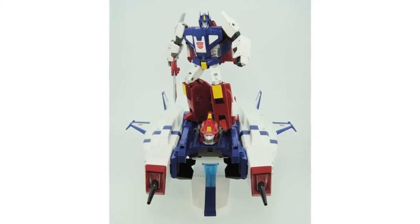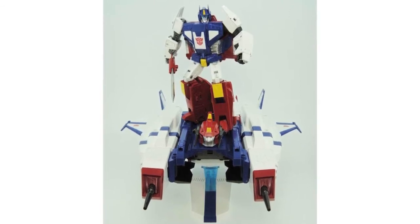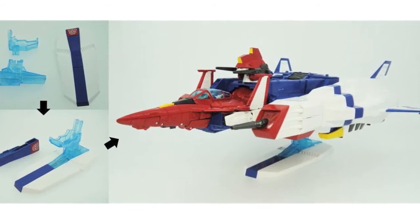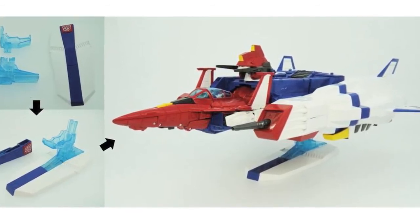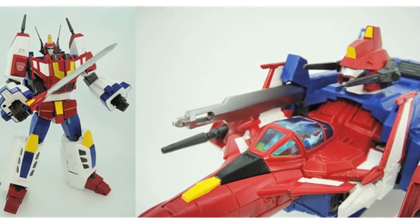Images from Takara Tomy Transformers Twitter show Star Saber posted on top of the V-Star module, revealing that the shield accessory also becomes a flight stand. They also posted images showing that the sword will feature a smaller blade and handle for Saber to wield, and they can be stored in the V-Star module.